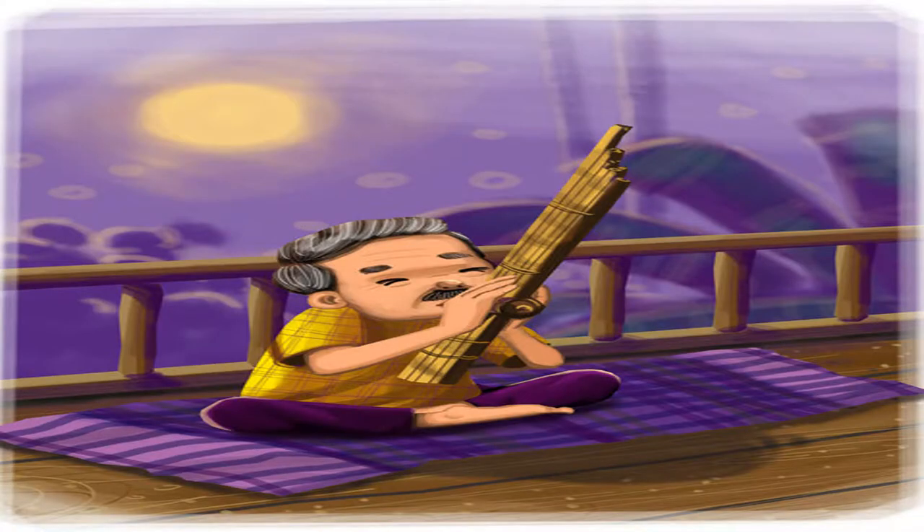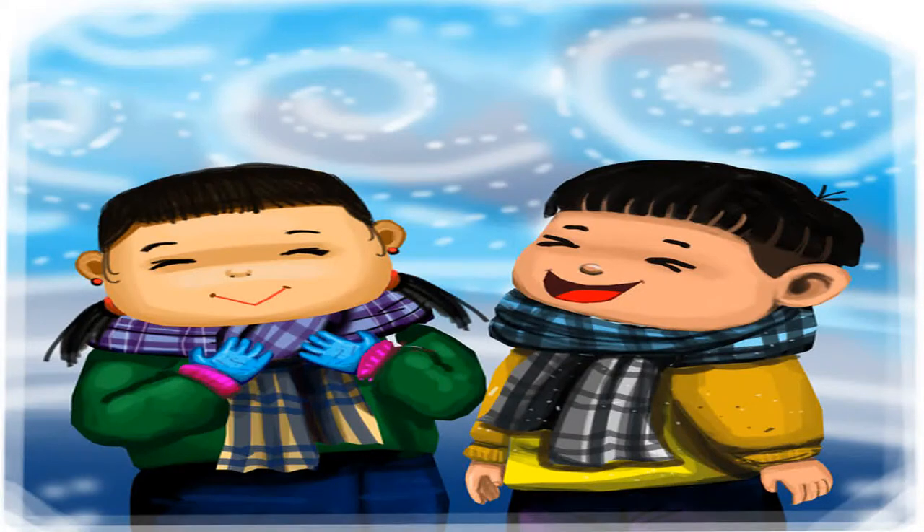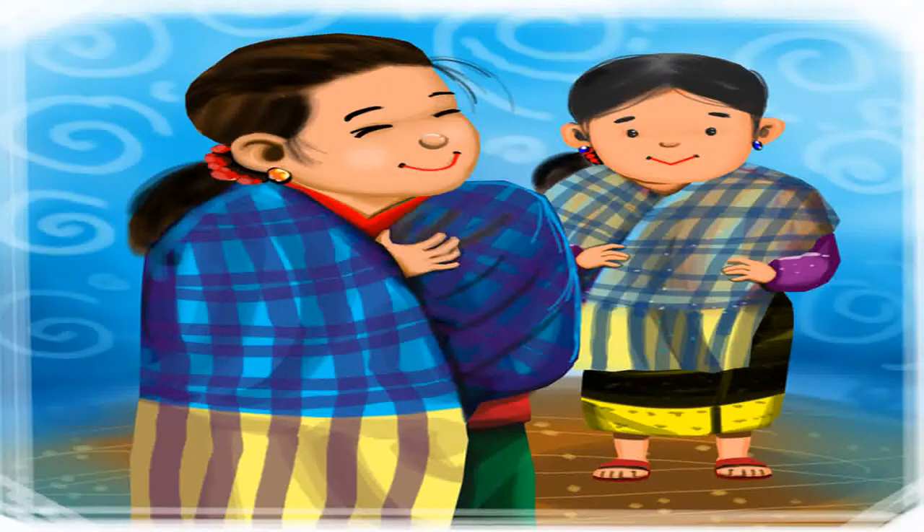Grandfather uses it as a mat when a chair is not available. The pakaoma can be used as a scarf to keep you warm and snug in the winter. The pakaoma can also be worn like a coat — these girls love it!